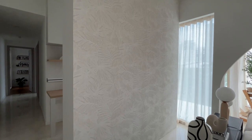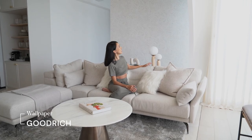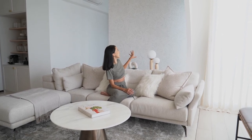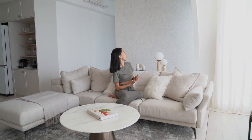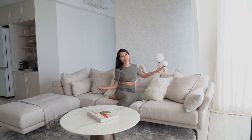Behind us is a wallpaper which I selected from Goodrich. I love how rooted it is, yet it kind of pops in its own way because of the textured finish. This brings out a three dimensional effect and gives the home a lot more depth.